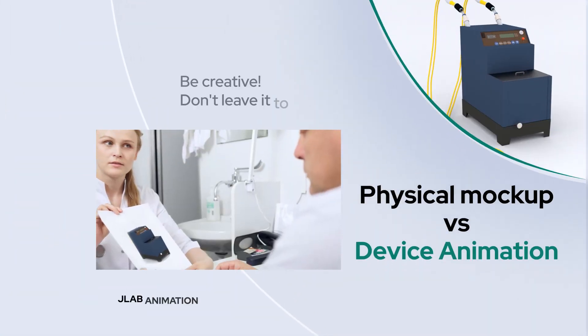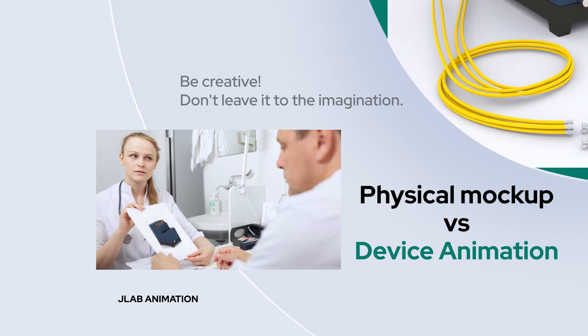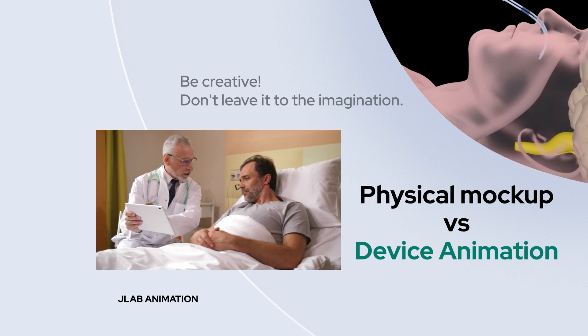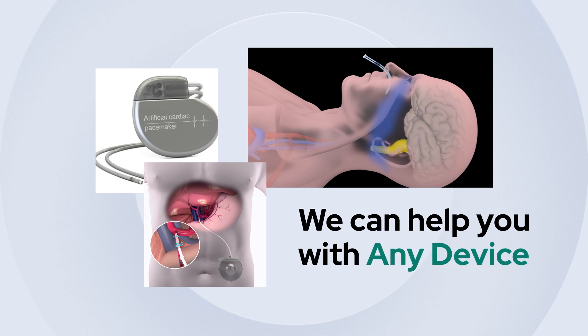Commonly, when you're looking to provide a recommendation to your patient, you use a physical mock-up to demonstrate. A lot of imagination goes with that explanation, and all of that can be eased into via visual animations that we at JLab can produce for you. It doesn't matter what the medical device is.